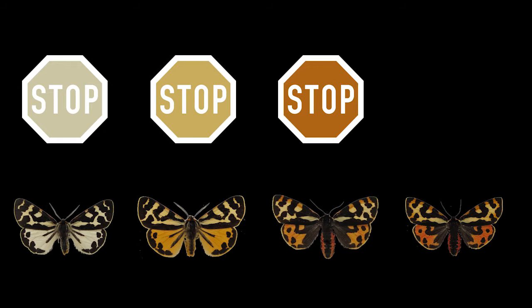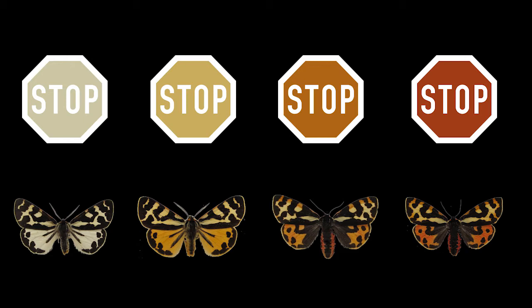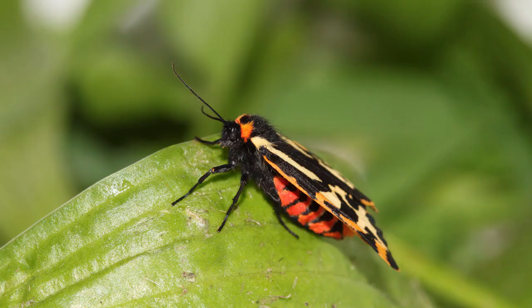This would be even easier if all moths had the same colour. Imagine a stop sign in four different varieties. Here's the problem: why does a species have so many colours?